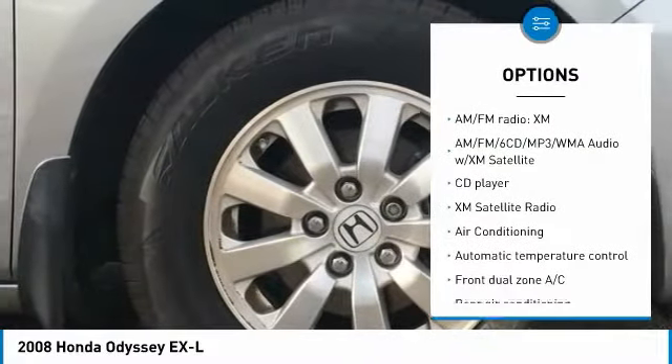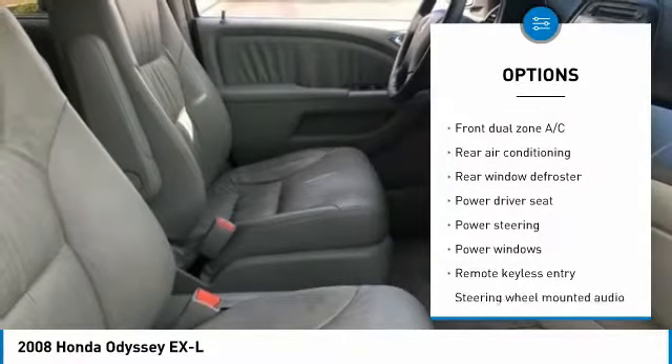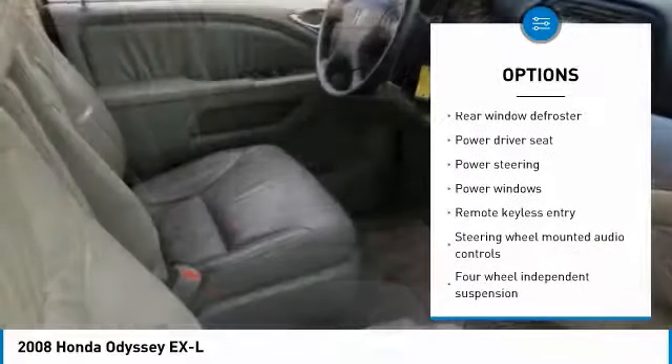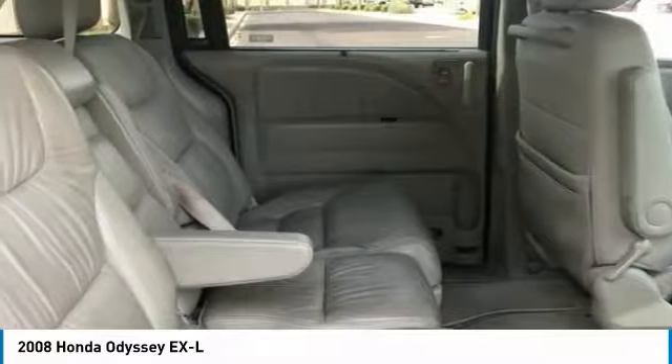Traction control, power passenger seat, XM satellite radio, air conditioning, leather-wrapped steering wheel, dual airbags, Bluetooth, power steering, AM-FM stereo with in-dash 6-disc CD changer, and four-wheel disc brakes.